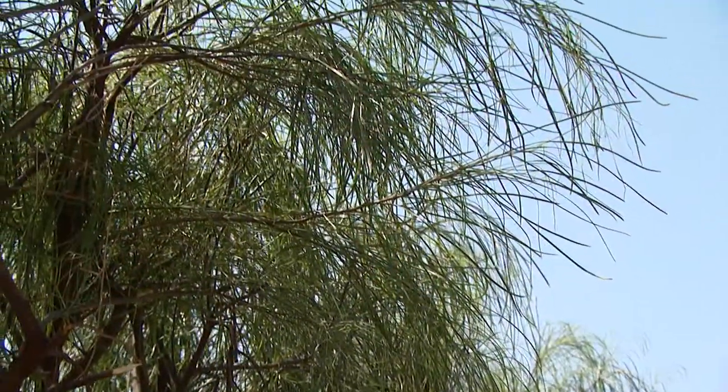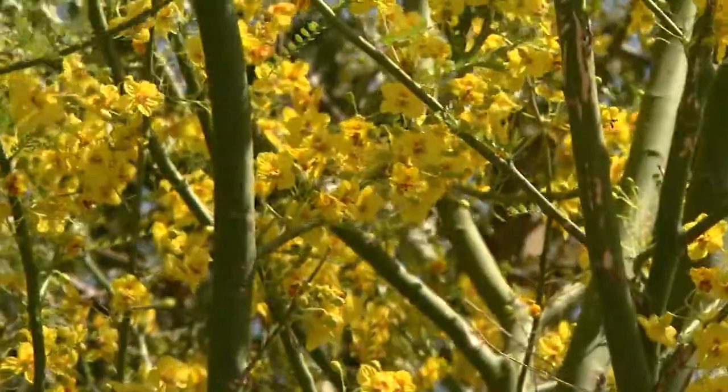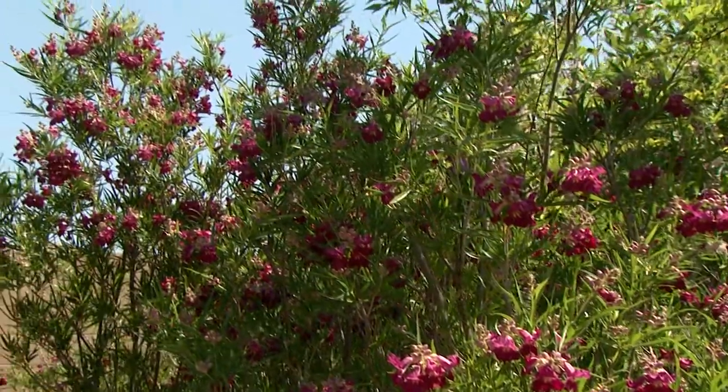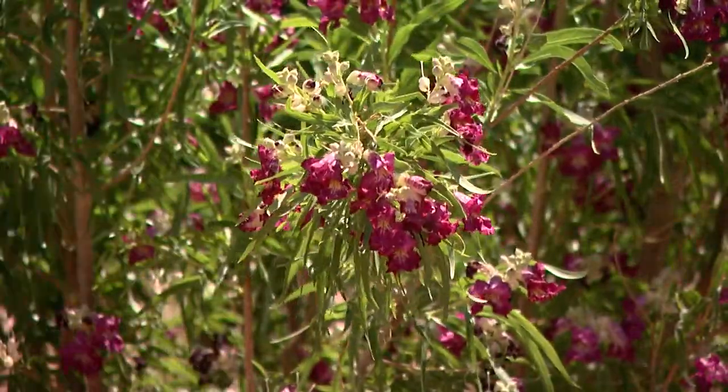I want a tree that's going to give me some shade, but it doesn't get too big. I was looking at that desert willow, but I think it's going to be pretty messy because it loses everything in the winter, right?